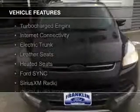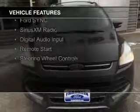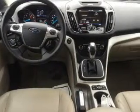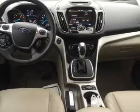The features include a turbocharger, internet connectivity, electric trunk, leather seats, heated seats, Ford Sync voice activation, Sirius XM satellite radio, digital audio input, remote start, and steering wheel controls.